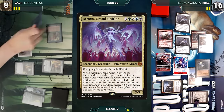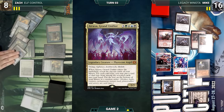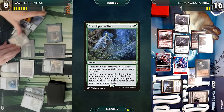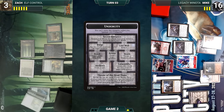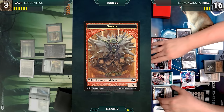Zach draws and plays a Forest, casts Natural Order sacrificing Noble Hierarch, and fetches Atraxa Grand Unifier onto the battlefield. Atraxa enters — Zach reveals the top ten cards of his library, putting Misty Rainforest, Ignoble Hierarch, and Once Upon a Time into his hand. He gives the turn back to Mike. During his upkeep Mike ventures into the Trap Room and Zach loses five life. Mike draws and moves to combat — Legion Warboss triggers and creates a Goblin. He attacks Zach with everything.